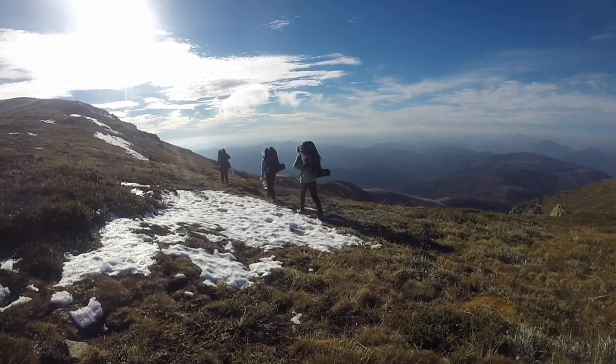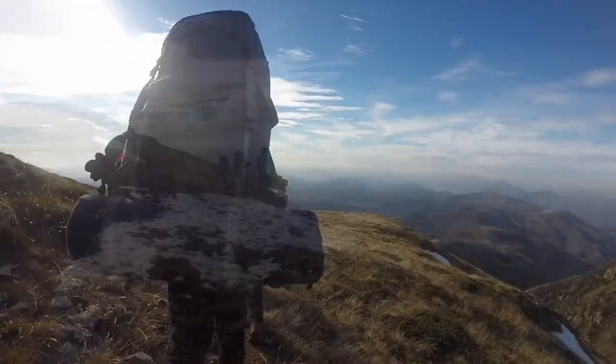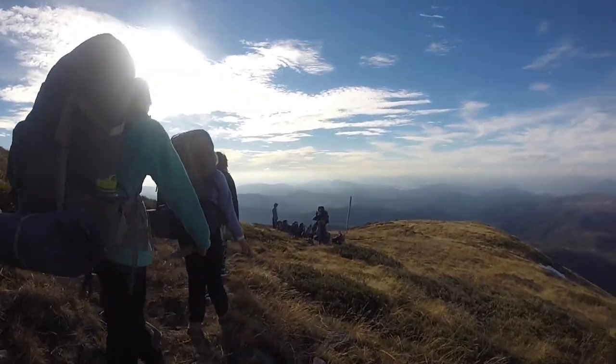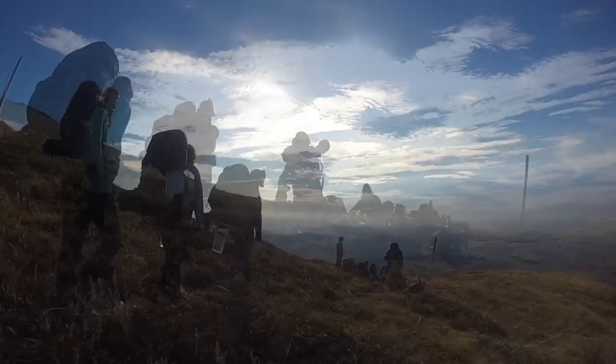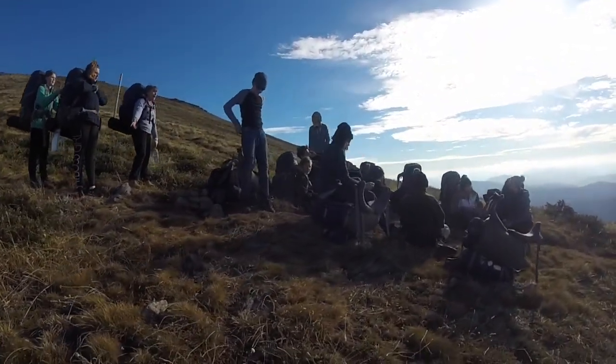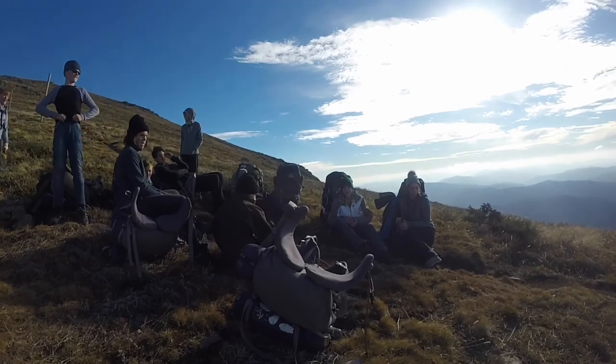We left Cleve Cole Hut and climbed back up the mountain onto the ridgeline above the trees. We predicted it would take two and a half hours to get to Mitchell's Hut but we actually got there much faster — probably because it was downhill. The views were great.